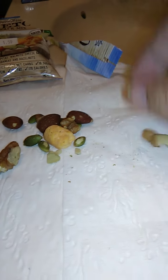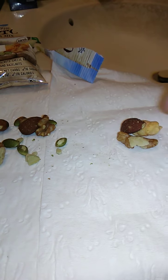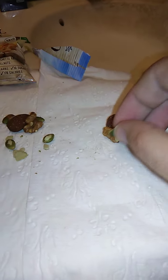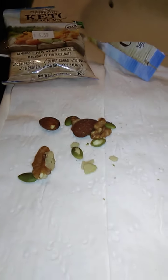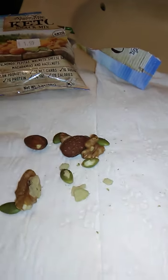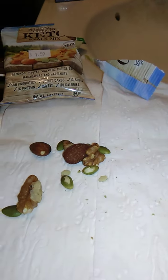Let's try some of these together — an almond, a cheese ball, a walnut, and a pepita. Let's try all these together. The flavors mingle really, really well. Very good product.